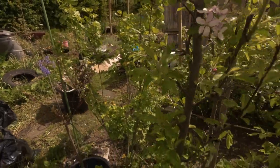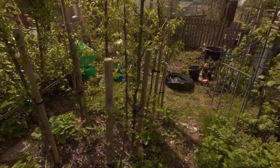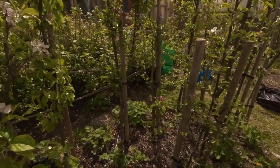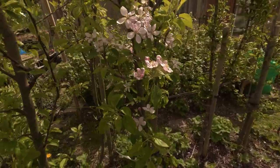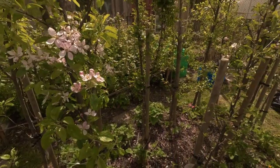Now this section is my square foot orchard. They're planted 18 inches apart in the row, and the rows are two foot apart. I've got seven apples, two pears, a cherry, and two plums.